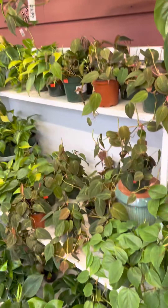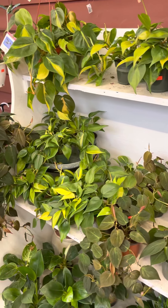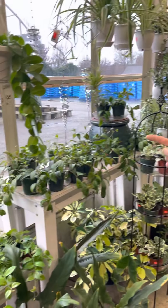Tons of your philodendrons — there's Brazils, there's Micans, there's regular green. We still have some Scindapsus Blue. We have some of your uprights: your Lemon Lime, the Mccolley's Finale. I have Birkins, I have some of the Mia's.